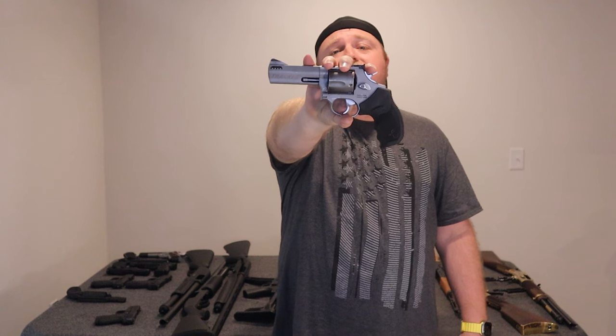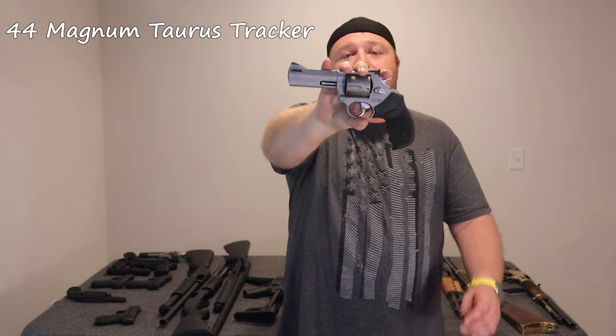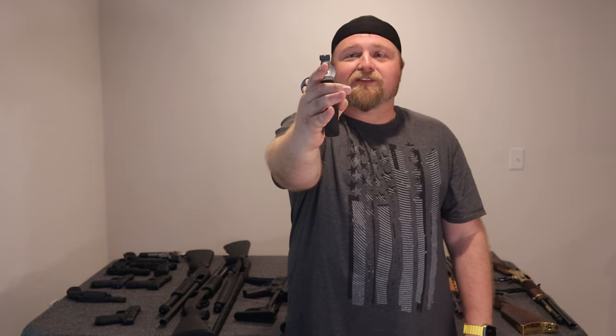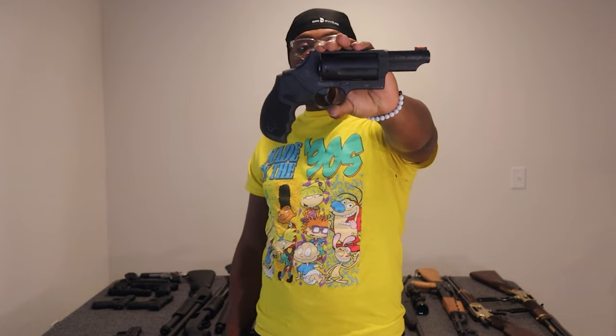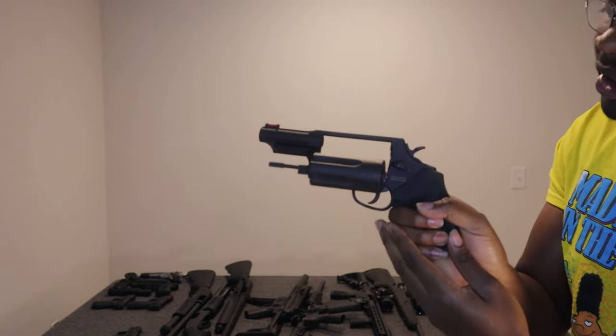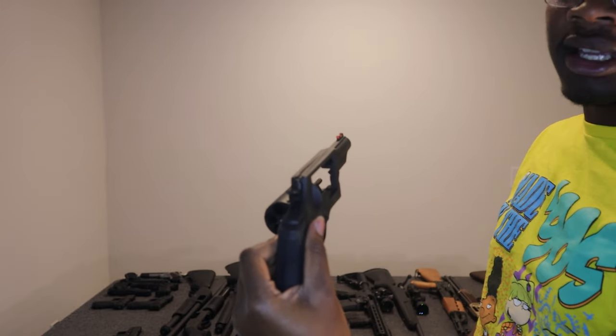Going on with the revolvers, another one of my favorites — the .44 Magnum Taurus Tracker. This is a beautiful gun, look at those sights. And we got the Judge by Taurus Arms. It shoots .410 and Colt .45 — look at that barrel size. We can also see an orange tip iron sight on it.